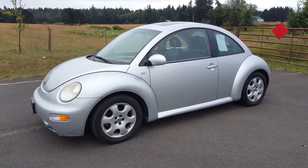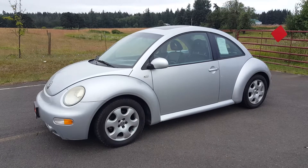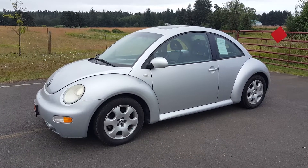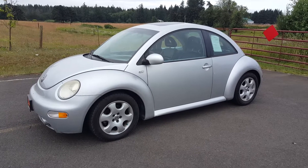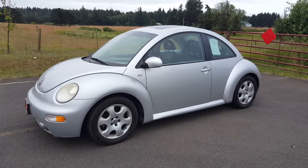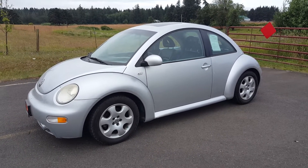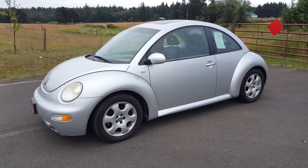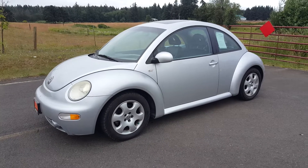Hello, this is Rob with CTM Unlimited Auctions. Today we have a 2002 Volkswagen Beetle going through our auction July 15th at 11 o'clock. This is kind of a unique little car — it is a diesel, a 1.9 liter turbo diesel, and it's really a neat car.